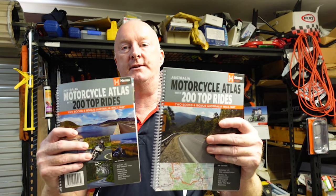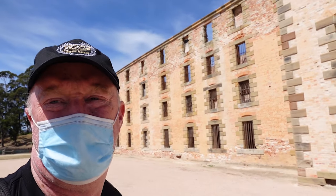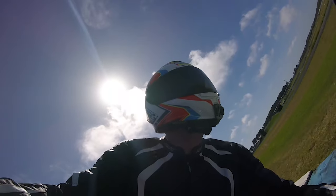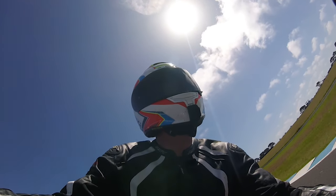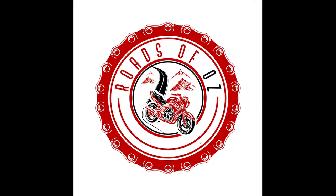Stick around — I'll be reviewing all the roads using the HEMA Maps Top 200 Roads and actually seeing if they're still relevant. On the way down I'll be checking out some interesting places along the way. I'll be sharing with you the highs, the lows of the trip and everything in between.